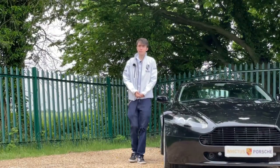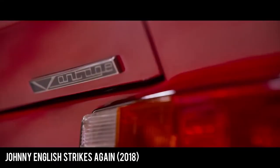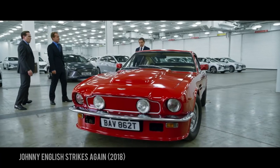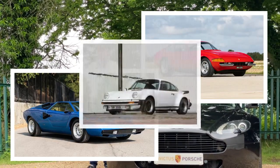The V8 Vantage has a very strong background because the original V8 Vantage from the 70s was actually the fastest car in the world at the time of launch. It could accelerate from 0 to 60 in 5.3 seconds, which was actually quicker than the Ferrari Daytona, the Lamborghini Countach, and even the mighty Porsche 911 Turbo.